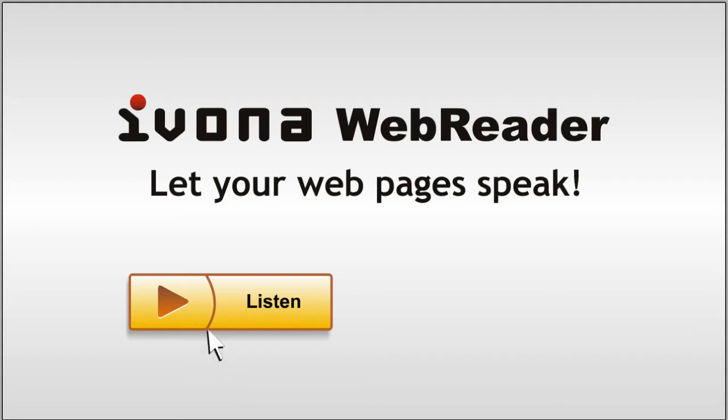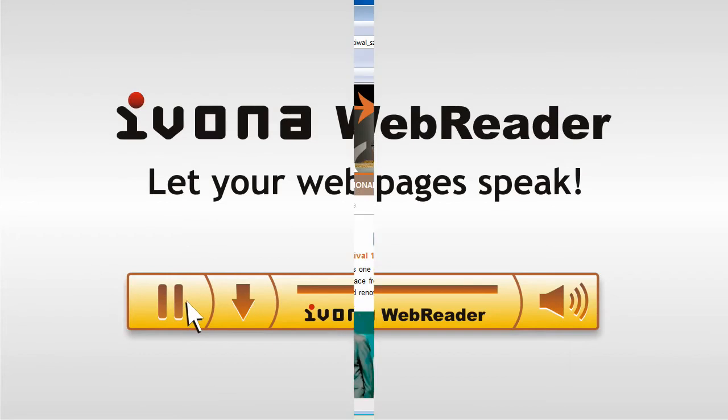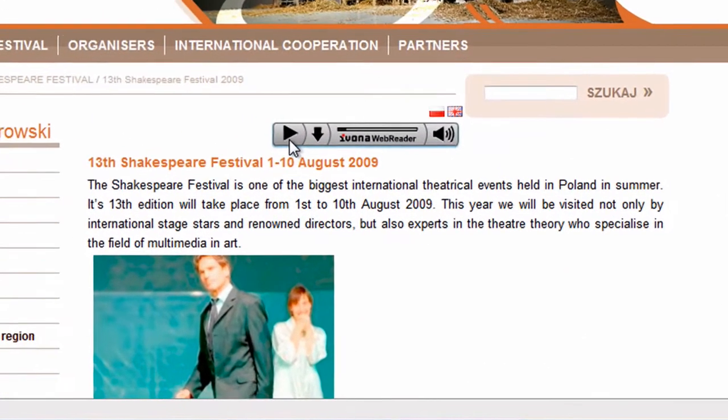IVONA Web Reader — the fastest way to voice your website. It provides your website with a modern look, adds functionality and makes it more user-friendly.